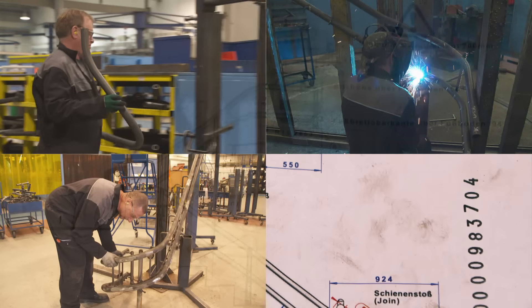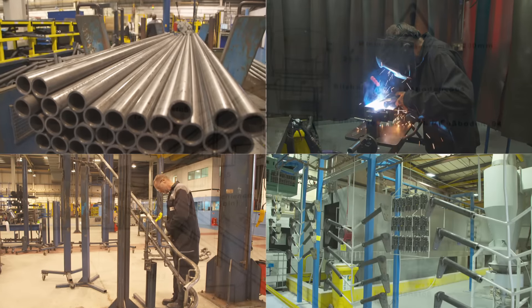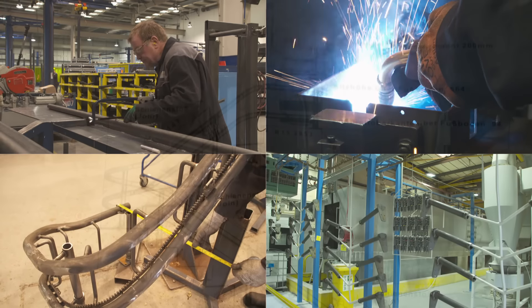Being a UK-based engineering firm, we have all our production facilities and all our development sites based here in the UK in Andover. So as an engineer coming in, you get exposure to that — you get hands on that.